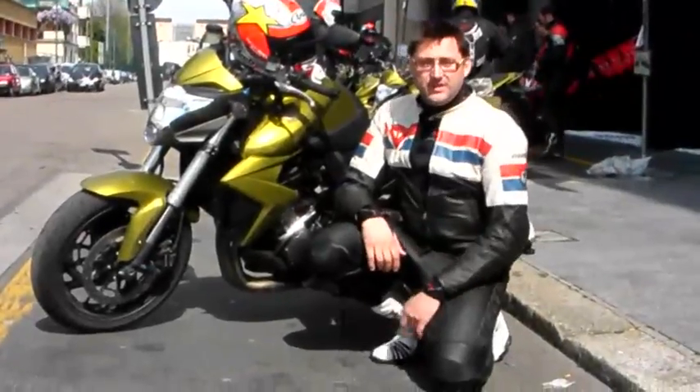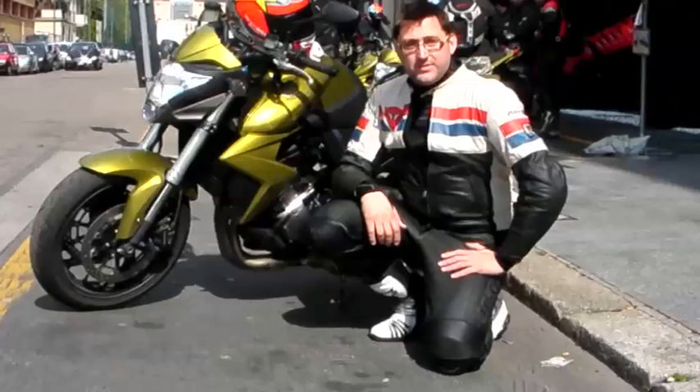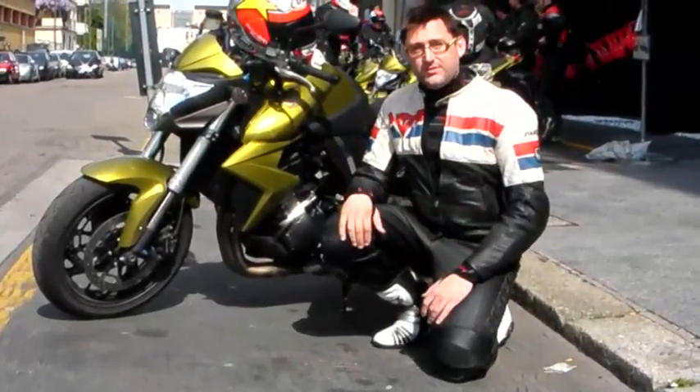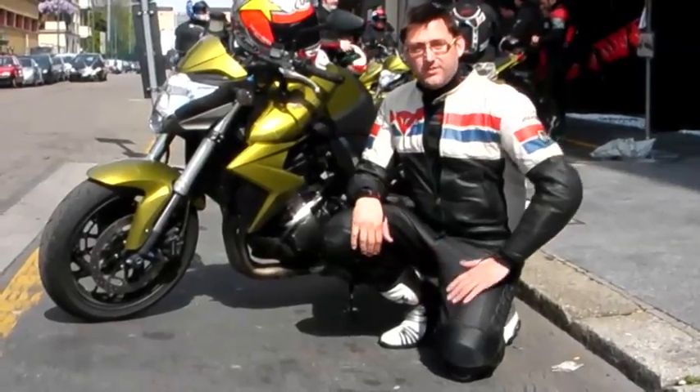So we've been riding Honda's new CB1000R in Lake Como and Milan today. Unfortunately most of the day it's been raining, but we did just get some sunshine on the way back, so we got the chance to see what it was like on dry roads.